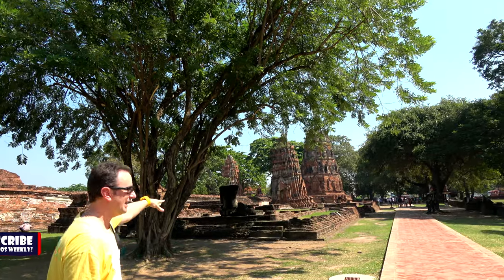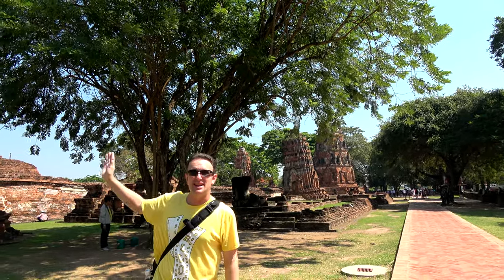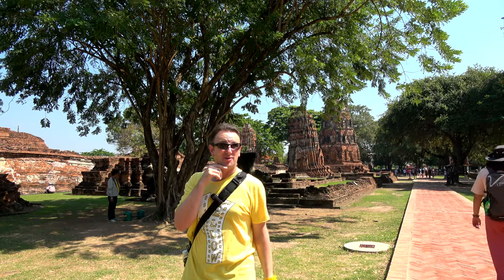You can look over there — those ones are leaning too. If you do come to Ayutthaya, make sure not to climb on top of these things. It's to protect the ruins, but also to protect you, because I'm not sure when that's gonna fall over.